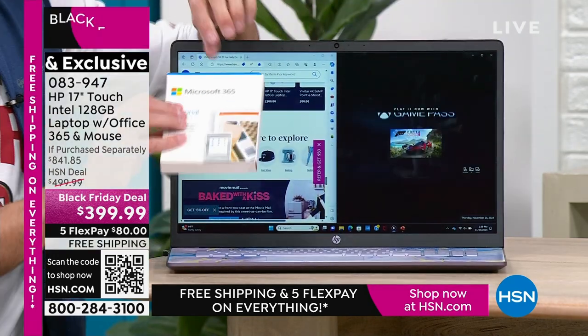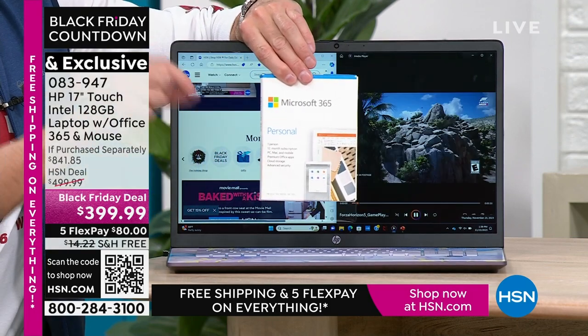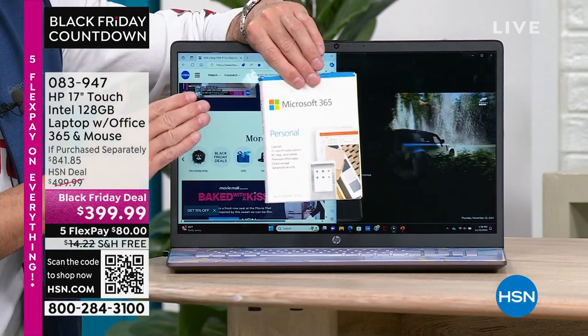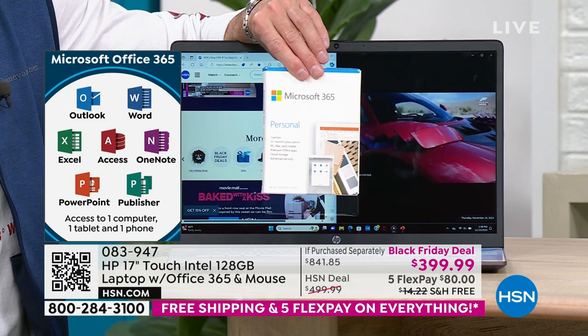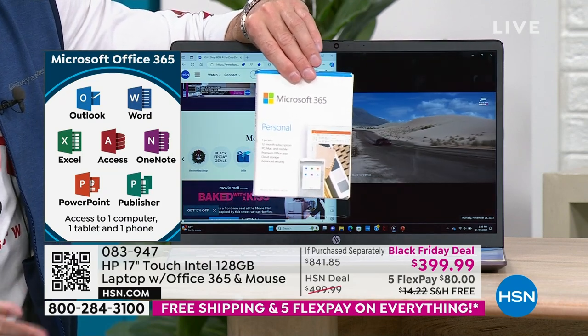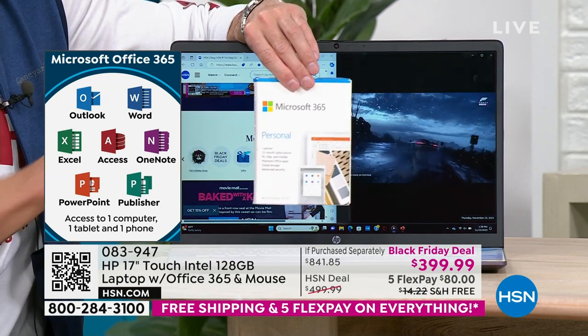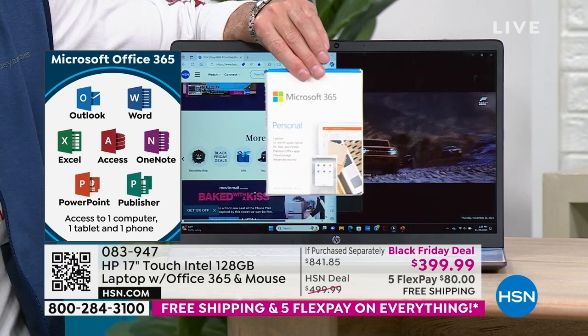Let me show you the lavender — would you look at that? If that's not the prettiest computer I've ever sold in 20 years, I don't know what is. It has that same coloration on the keyboard and even in the HP logo. HP is the number one selling computer brand in America. HP is also the number one selling brand here at HSN overall. We work hard to bring exclusive colors and bundle in things like Microsoft 365 — things you don't see anywhere else.